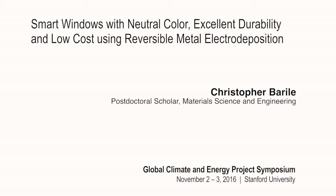Thank you, Richard, for that introduction. I'm happy to talk to you all today about reversible metal electric deposition as applied to smart windows. This is a project we started in the McGee Lab about a year ago and is now funded by the Precourt Institute for Energy here at Stanford.